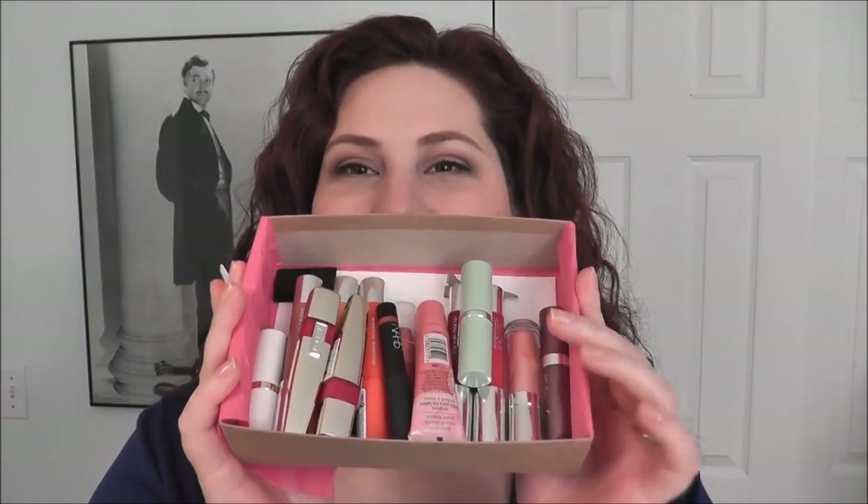Those are my favorites for spring and summer — more orangey, coral, and pinky toned. There's not a red in the bunch, which is rare for me since I have a ton of reds, but I wanted to show things I haven't shown much before. I hope this was helpful. I'll keep showing more of my lipstick collection and updating with new purchases. If you have suggestions, let me know. Hope you have a great day, thanks for watching!